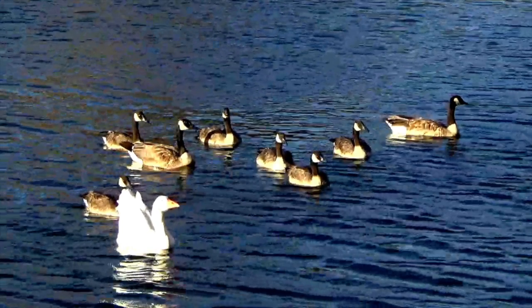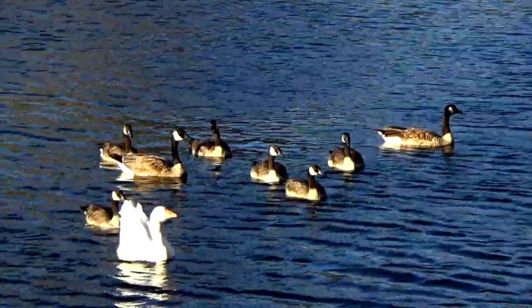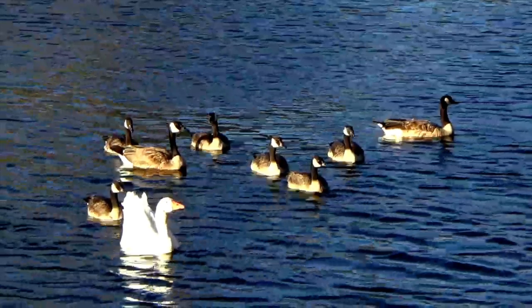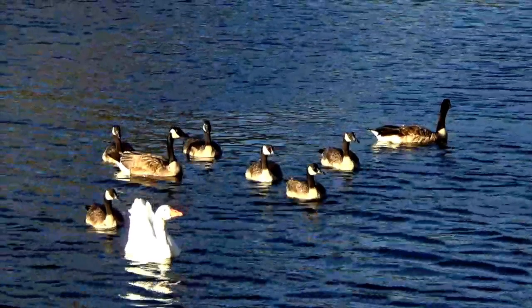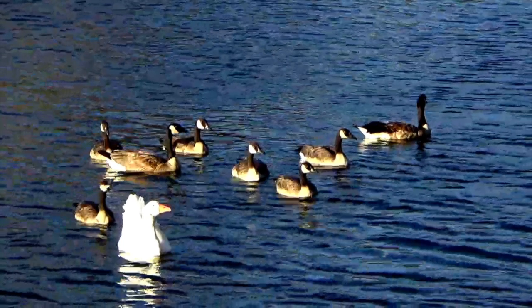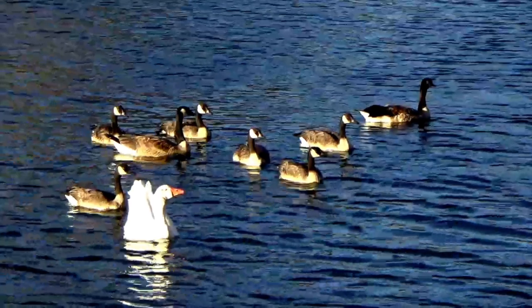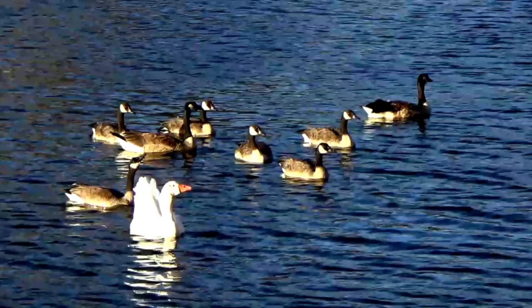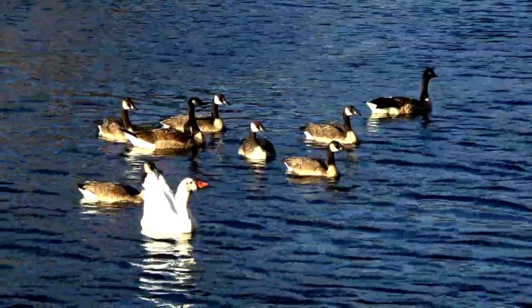Look, boys and girls — we have our Canadian goose family and a white goose. I'm going to walk you through counting the geese. The juvenile geese are now bigger. Focus your eyes on the smaller Canadian geese, who are the juvenile geese — count them. Now add mother and father, then add the white goose. How many geese did you come up with? Did you get nine? I'm so proud of you, boys and girls!